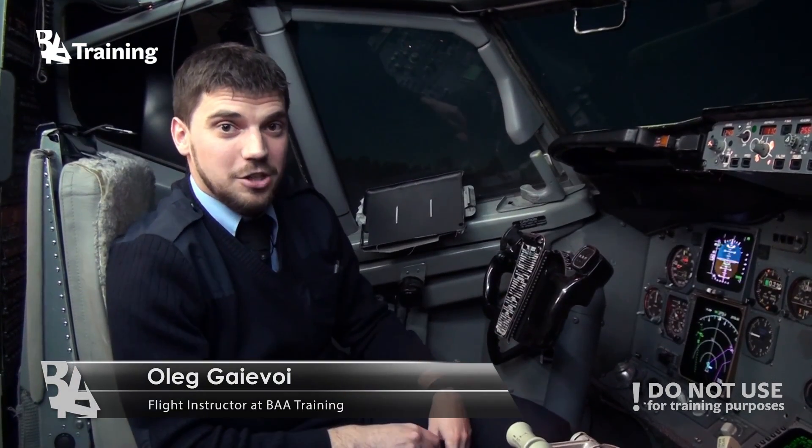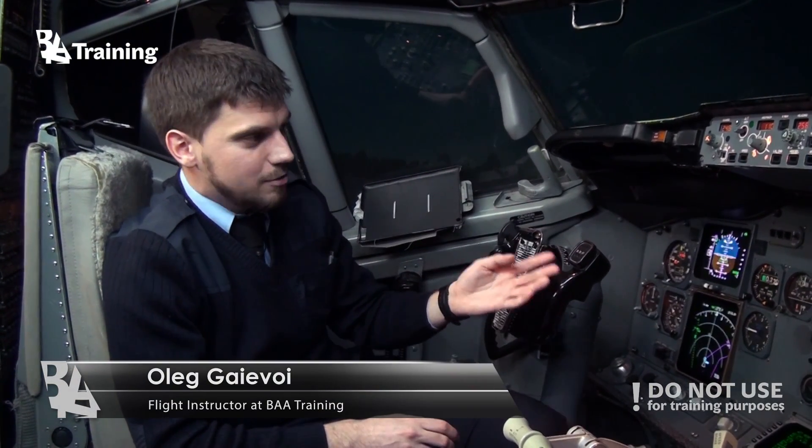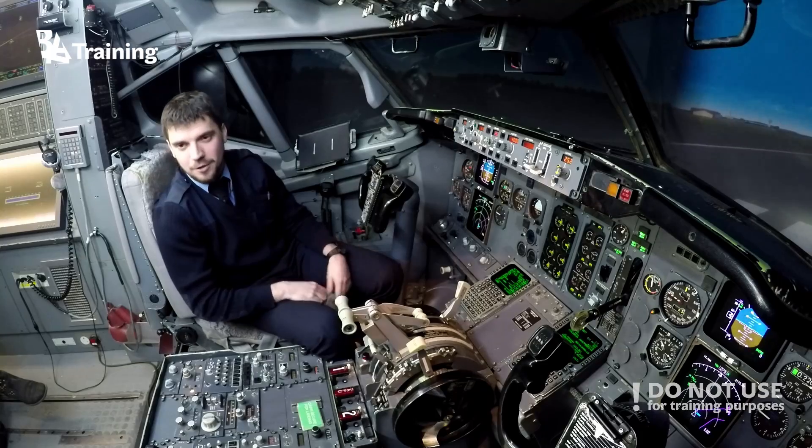That was a short introduction to EFIS. If you would like other things to be explained, leave a comment in the comment section below. That's all, folks!